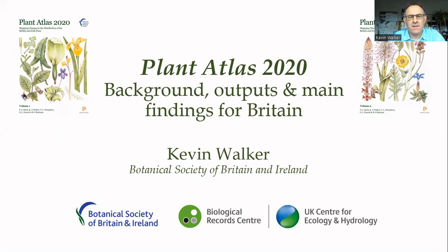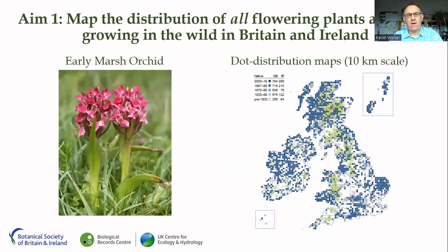Hi, everybody. My name is Kevin Walker. I'm the head of science at the Botanical Society of Britain and Ireland. Over the last 20 years, I've been working very closely with colleagues from the BSBI and also the UK Centre for Ecology and Hydrology on the project. My role today is to give you a little bit of background about the project, describe some of the outputs that we're launching, and present some of the main findings from the project for Britain.